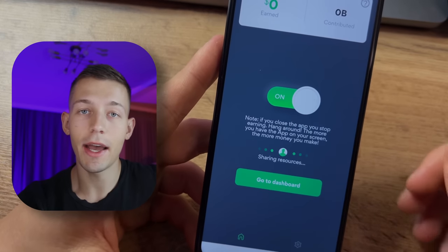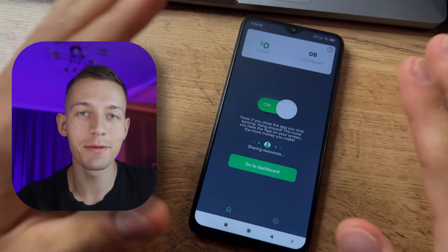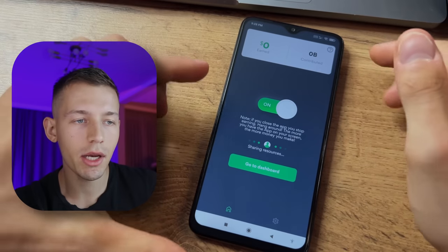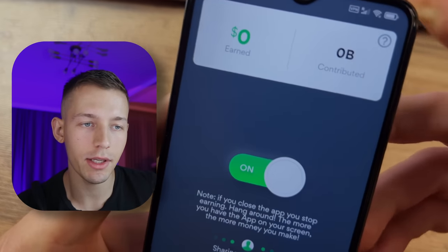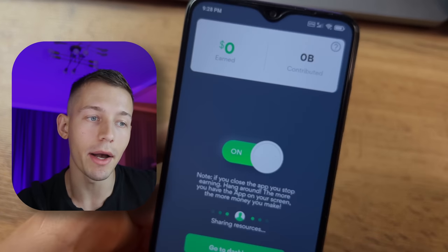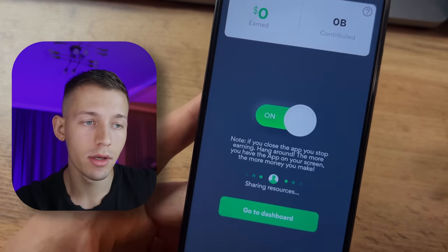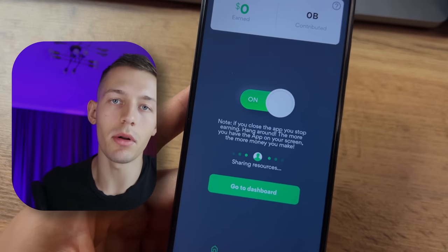That's all for the basic earnings setup. You can already put your phone down and do absolutely nothing. Now your income will depend only on the speed of your internet. Also, if you have unlimited mobile internet, I advise you to use it — because with it the income is much more stable.